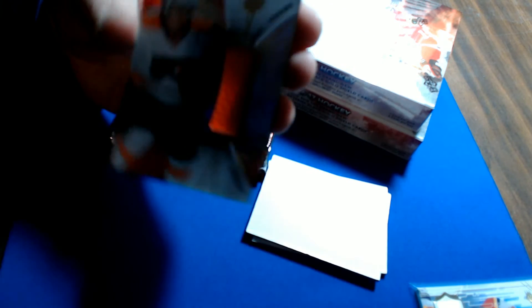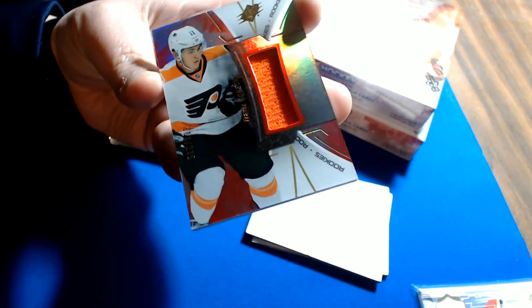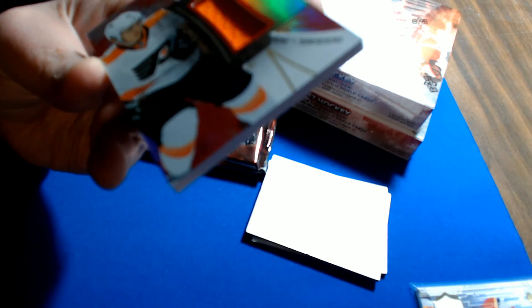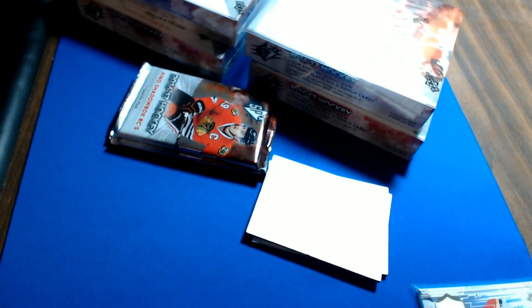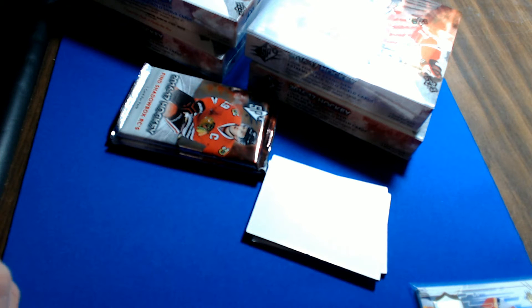Pack two — Philadelphia Flyers, that is a Travis Konecny rookie jersey, orange patch, numbered 180 out of 235, for the Flyers. Flyers owner is Jermaine Y.